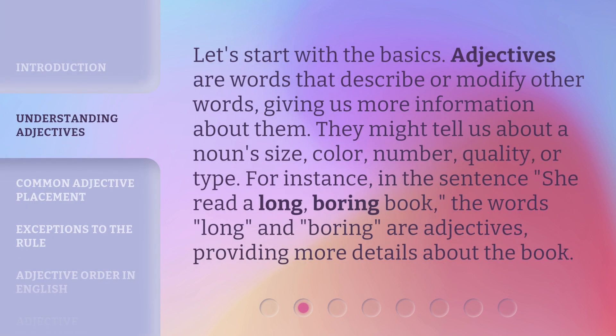Let's start with the basics. Adjectives are words that describe or modify other words, giving us more information about them. They might tell us about a noun's size, color, number, quality, or type. For instance, in the sentence 'she read a long, boring book,' the words 'long' and 'boring' are adjectives, providing more details about the book.